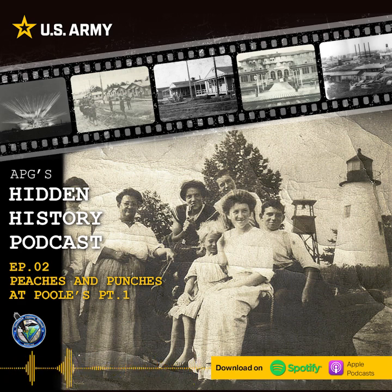Are you ready for this, Susan? I have been waiting to hear this — we should have a drumroll. Drumroll please. Peaches and Punches at Pools. You know, I was kind of thinking peaches galore. Peaches galore? No, no, no. You got it wrong. It's fishes galore. Fish galore, I'm sorry.